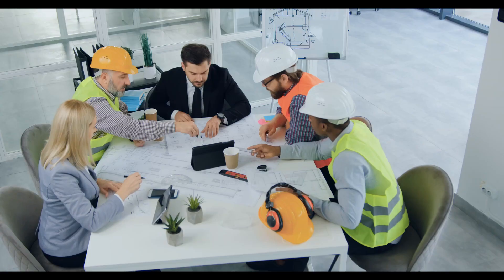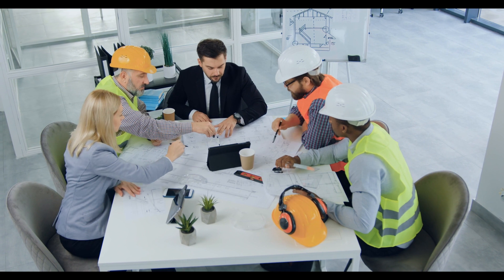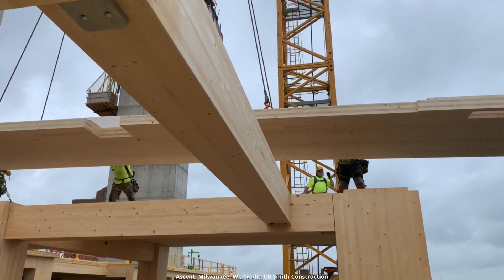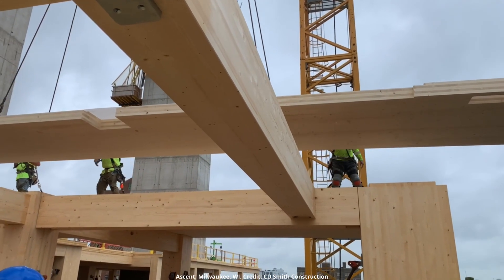On the flip side, using a hybrid approach of mass timber plus something else does create more complexity in procurement. You're now working with potentially two different suppliers for structural materials, which carries more coordination time — checking multiple sets of shop drawings and ensuring different materials are coordinated with each other. Installation and sequencing, accepting material deliveries on site from two different suppliers, can create complexity in on-site logistics, so thinking through those issues ahead of time is critical.